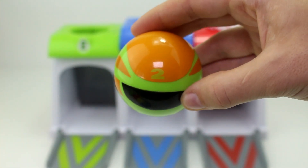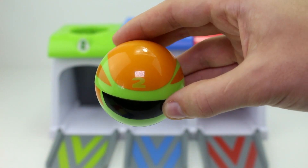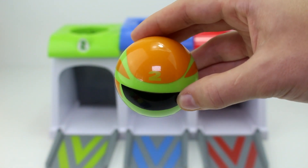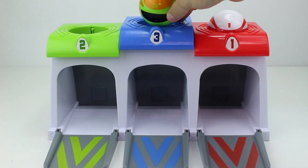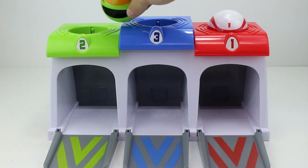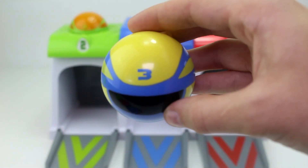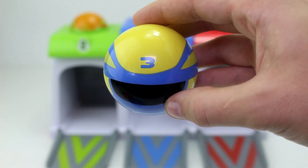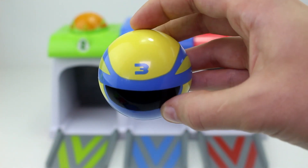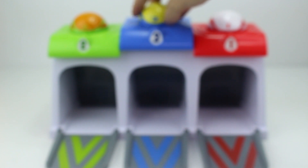Next we have the number two and it's on the green ball. Let's match the green ball with the green rooftop. Is this the green rooftop? No, but this is. And lastly we have the number three, and this one has blue on its ball. Let's put the blue ball with the blue rooftop. Here's the blue rooftop.